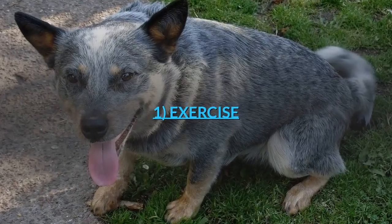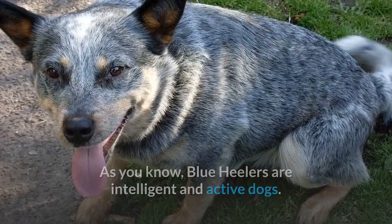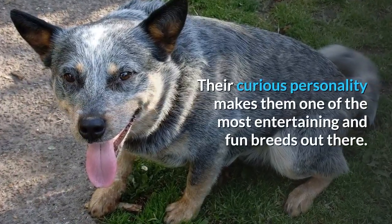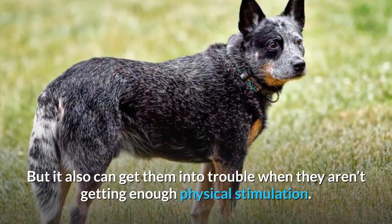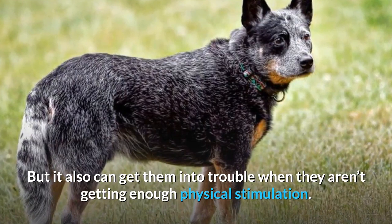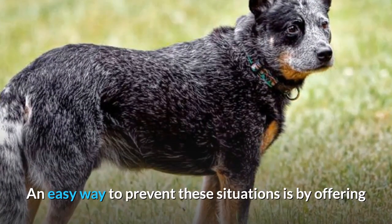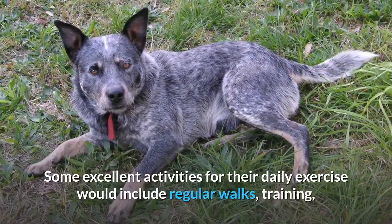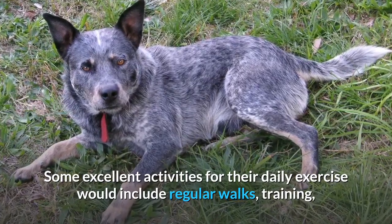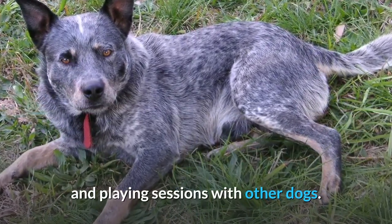1. Exercise. As you know, Blue Heelers are intelligent and active dogs. Their curious personality makes them one of the most entertaining and fun breeds out there, but it also can get them into trouble when they aren't getting enough physical stimulation. An easy way to prevent these situations is by offering them the appropriate amount of exercise each day. Some excellent activities for their daily exercise would include regular walks, training, and playing sessions with other dogs.